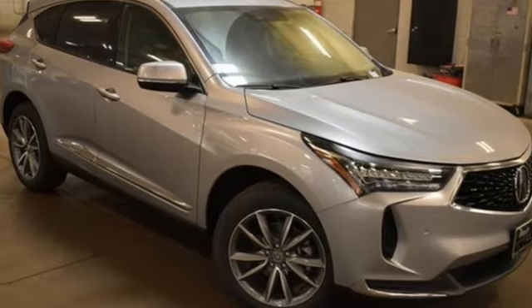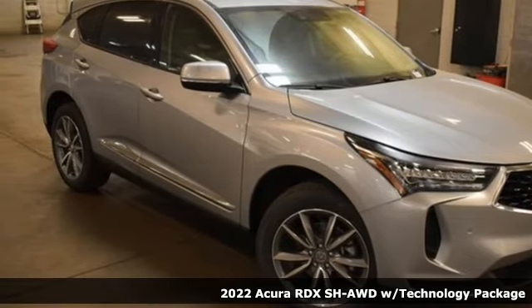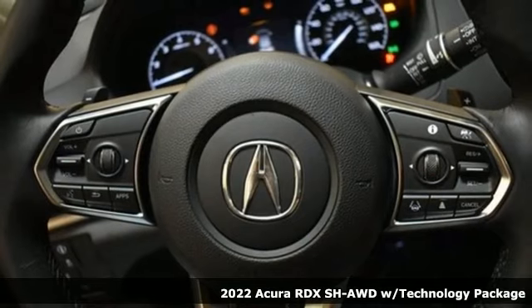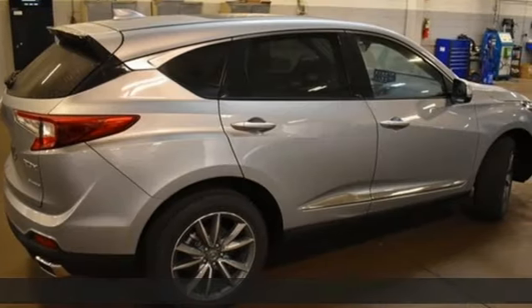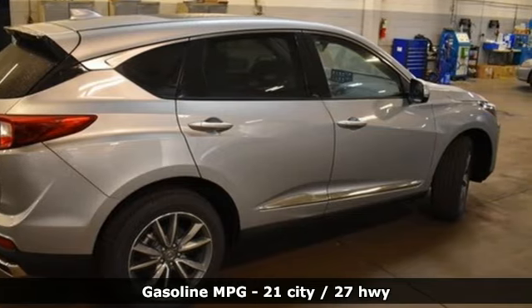It's a new 2022 Acura RDX. This RDX provides the room and safety you need with the aggressive styling, power, and efficiency you crave. It comes with all the amenities you need.